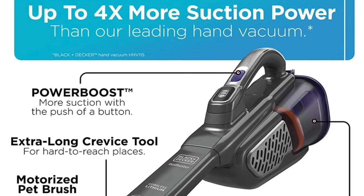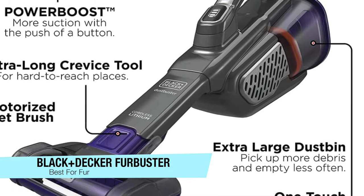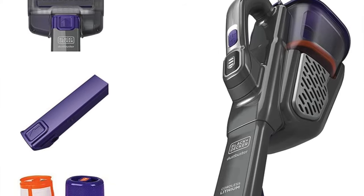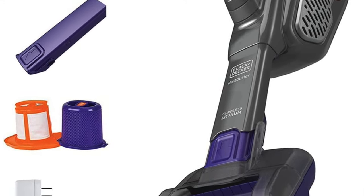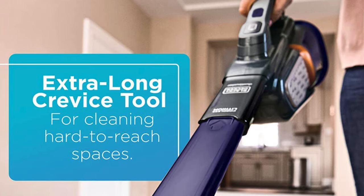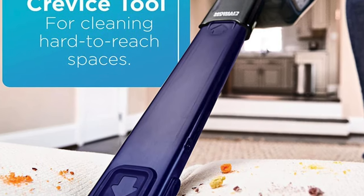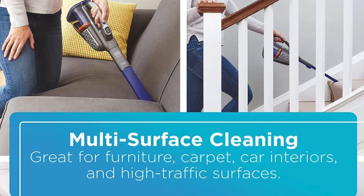The next one on my list is my recommendation for those of you who have pets, and this is the Black and Decker Advanced Clean Plus Pet Hand Vacuum. Pet hair can get everywhere if you go out with your dogs — they can shed a lot on your seats and floor. What sets this model apart is its ability to pick up pet hair due to its motorized pet brush attachment with rubber bristles. This Advanced Clean Plus Pet Hand Vacuum really earns a top spot on many lists out there, which is impressive given its size.